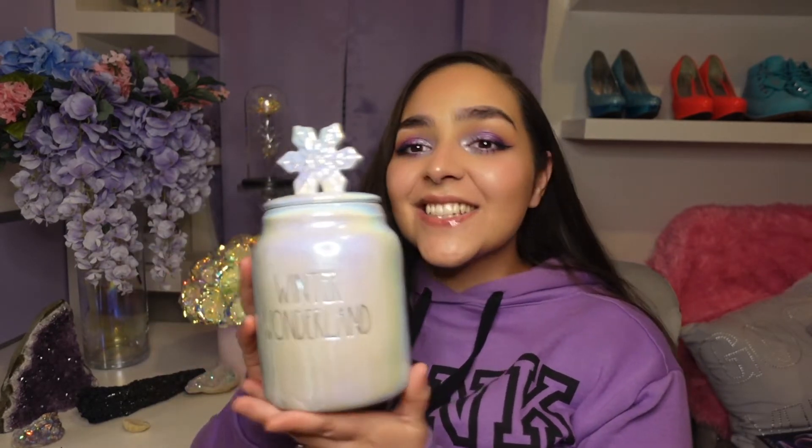And to go with it, he got me the little canister. It's so pretty. It's beautiful — it's iridescent, it's got a snowflake on it. This one says Winter Wonderland on it. They're beautiful. It almost slipped out of my hand — I'm going to put this down. But they're beautiful.